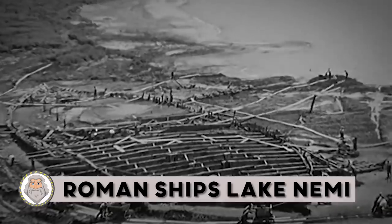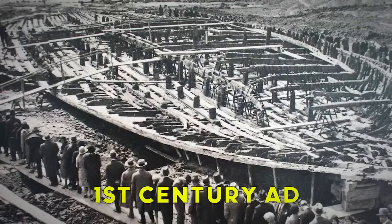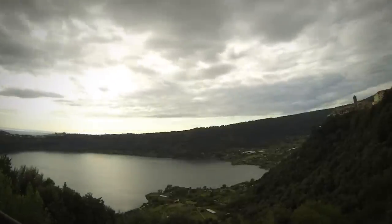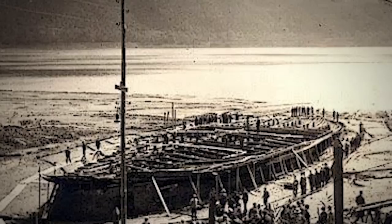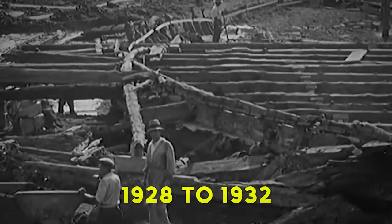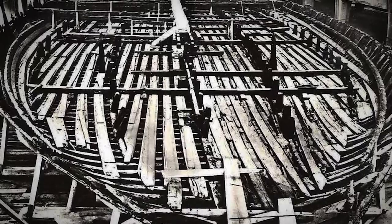Roman Ships — Lake Nemi: The Nemi ships were two ships, one larger than the other, built under the reign of Roman Emperor Caligula in the first century AD on Lake Nemi in Italy. Since ancient times, legends circulated about two gigantic and magnificent ships built in Roman times, which perhaps contained treasures lying on the bottom of Lake Nemi. The legend was refreshed throughout the Middle Ages by occasional discoveries of strange finds by fishermen. The legend had a grain of truth — they did actually sink to the bottom of the lake — and nearly 2,000 years later were recovered in an archaeological mission conducted from 1928 to 1932.